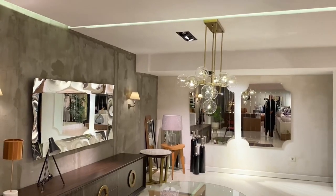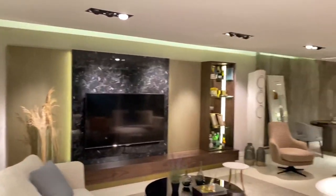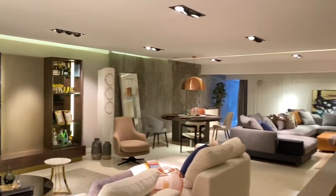So guys, this is the kind of furniture you'll find here — very minimalistic, nice, beautiful, elegant, and stylish. This is the kind of furniture this store offers.